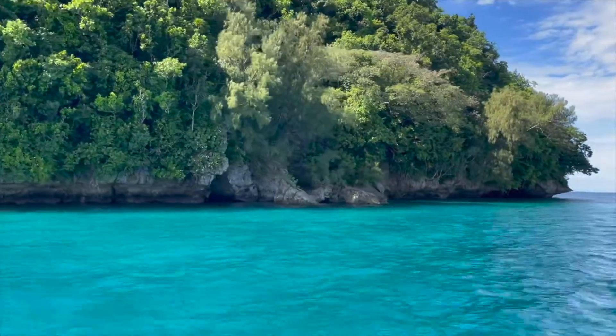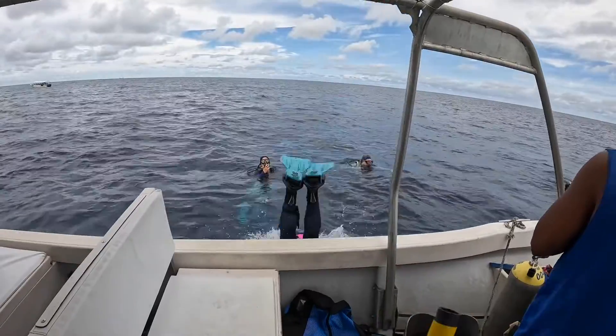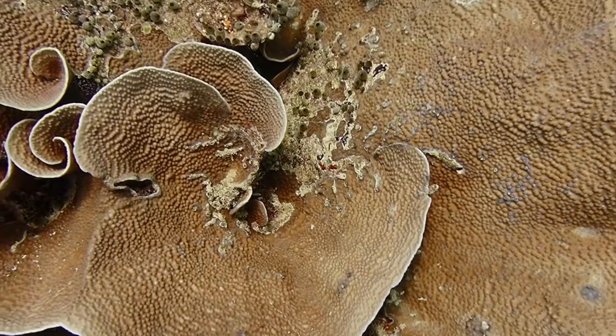Corals are also hugely important for coastal protection, food supply, and the economics of many coastal areas, making them one of the most valuable ecosystems on Earth.